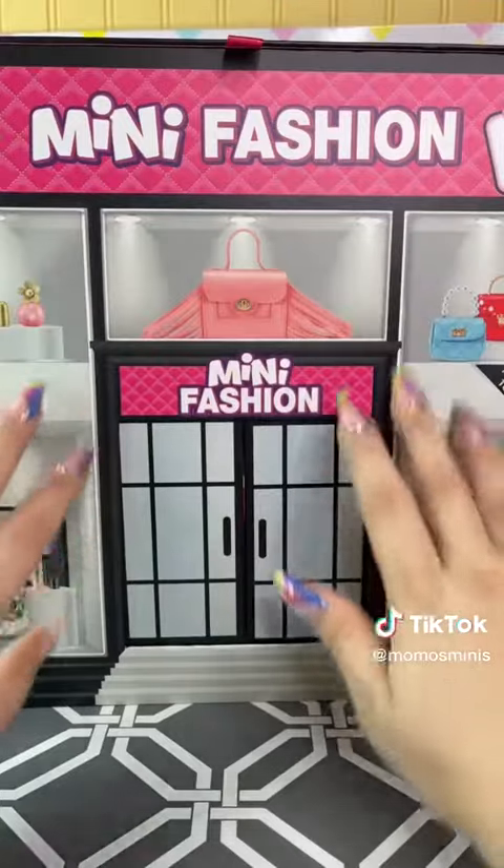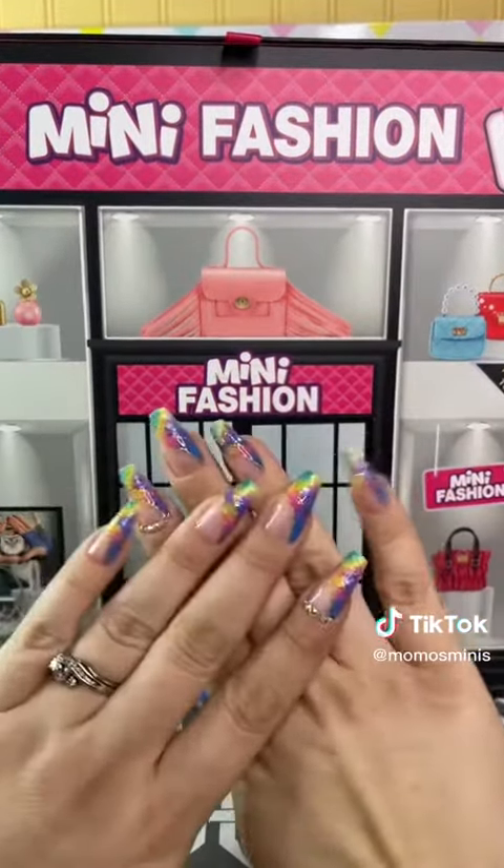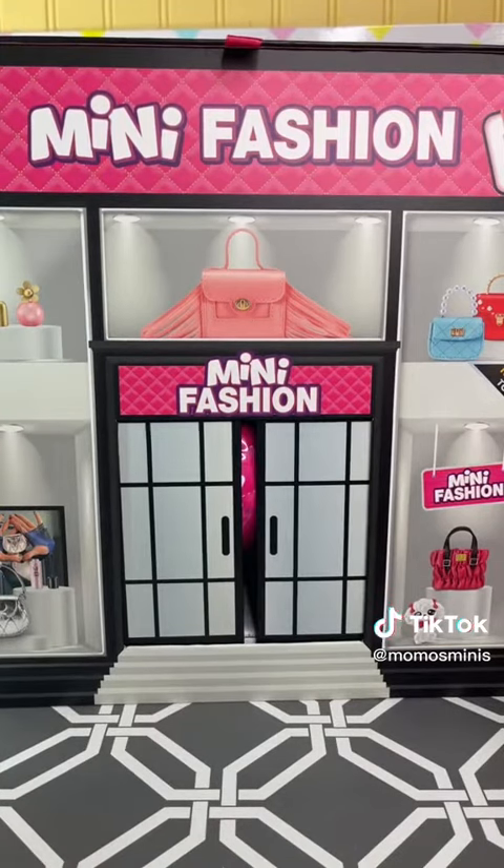Look at this beautiful package. I'm obsessed. I even put my fancy nails on for it. Ready for this? You're not ready.